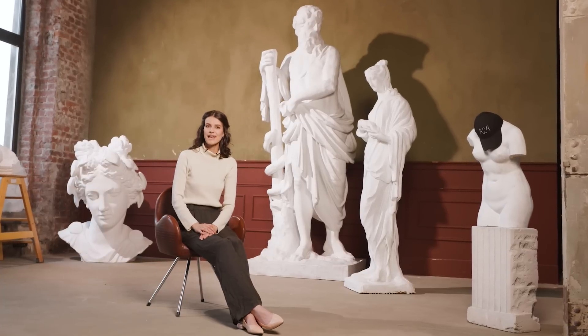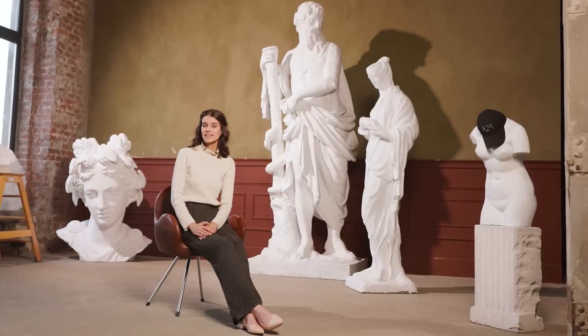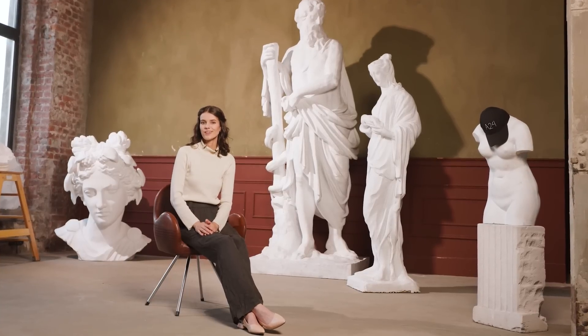Hello everyone, my name is Emily and this is SumSub, a channel all about how to survive in the online jungle.